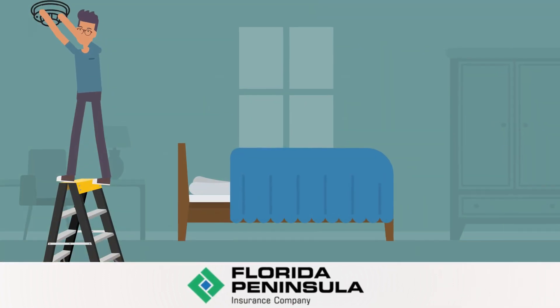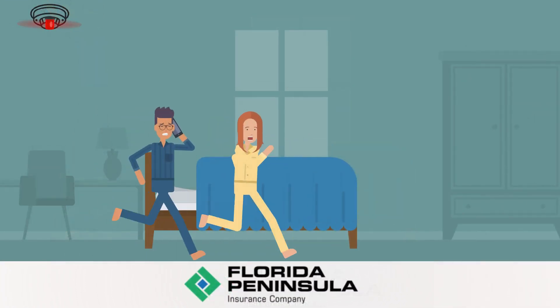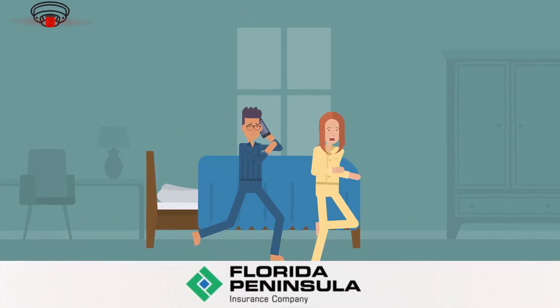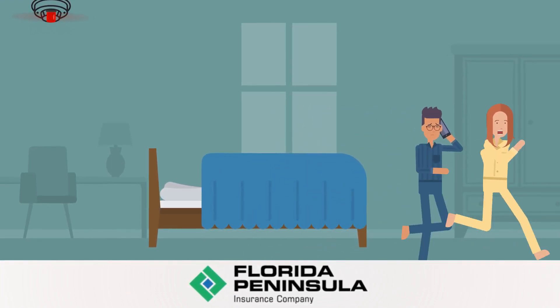Embrace the latest technology by installing carbon monoxide and smoke and fire detection devices in your home. These devices can make a life-saving difference by alerting you and your family of an imminent danger and allow you the time needed to flee your home safely.